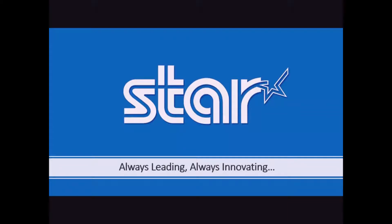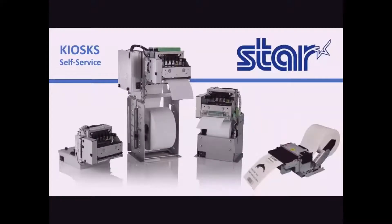Star Micronics, always leading, always innovating. With over 20 years of experience in the kiosk industry, Star continues to bring best-in-class kiosk printing solutions to kiosk integrators and manufacturers across the world. With focus in quality, versatility, and user experience, Star has the right self-service kiosk printing solution for opportunities across all verticals.